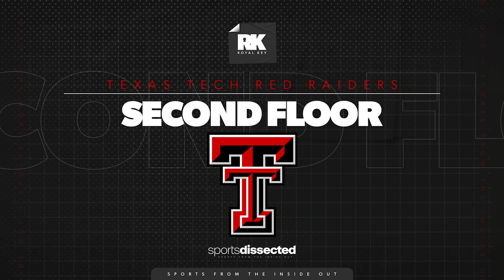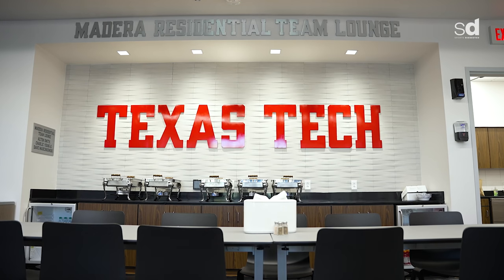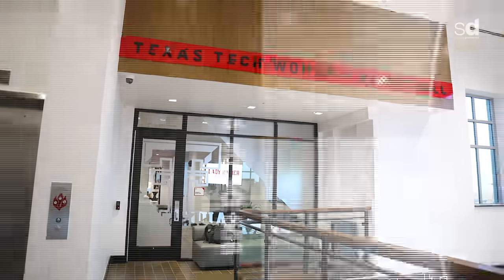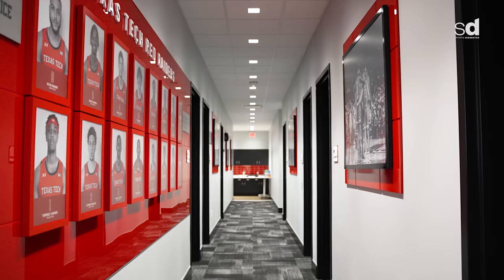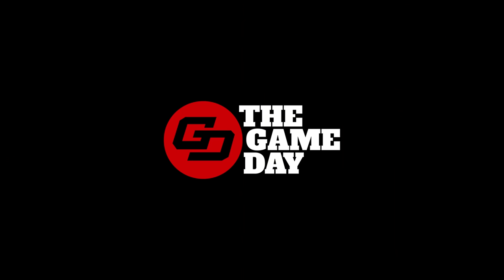Now we're on the second floor of Womble. This is basically where we eat and have meetings — we split some rooms with the women's program. The majority up here is offices for both the men's and women's sides. Players mostly stay away from up here — coach has a big candy deal in his office — but this is mostly the office side where we get work done.